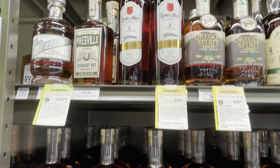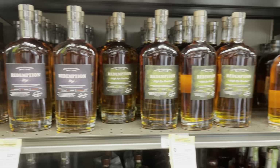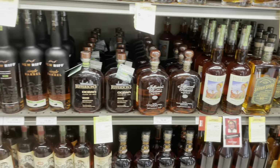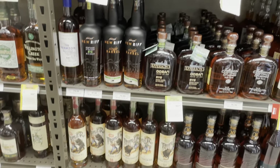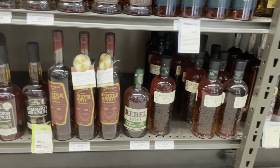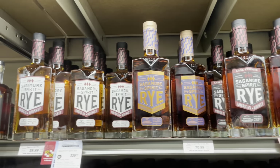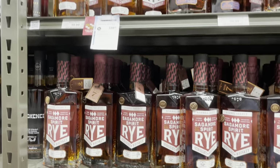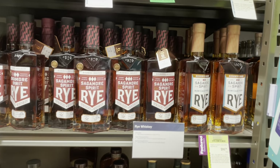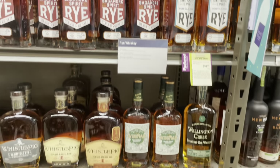Pikesville Rye — those are allocated in Virginia and they're really hard to find, but I've seen them popping up more and more in Maryland. Got some of their Sagamore products here, but this was a cool find — I don't think they sell it at the distillery anymore. It's the Sagamore Rum Finish. I know that has a cult following, and if you love it, it's here at Total Wine.